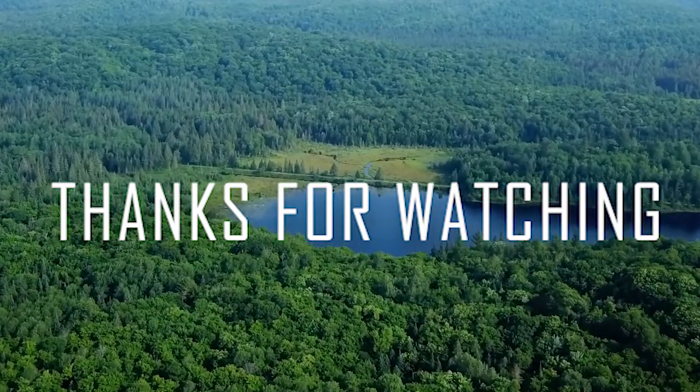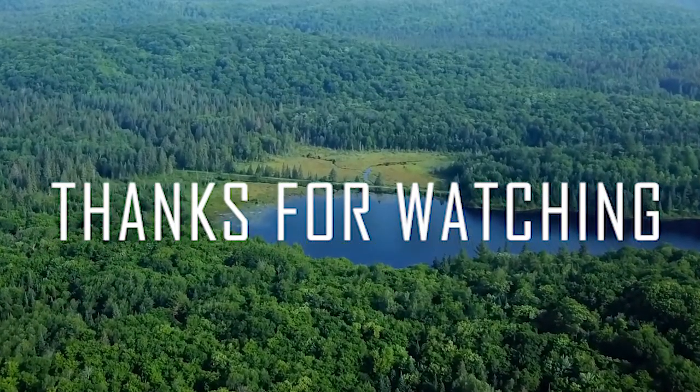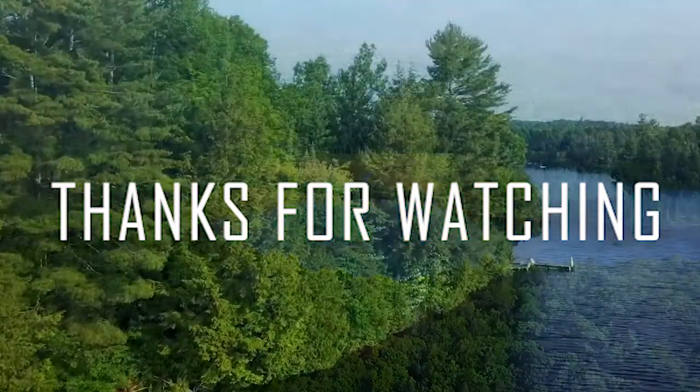Thank you so much if you made it to the end of this video. Make sure you like and subscribe, and we'll see you guys next time. Thank you.